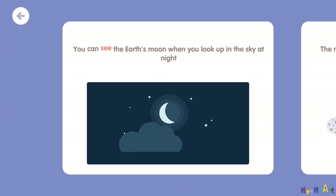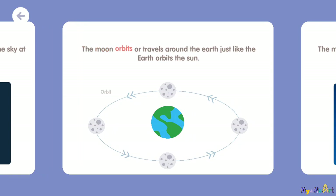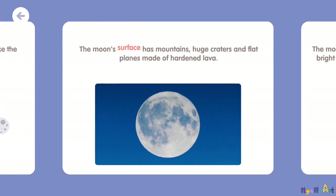You can see the Earth's moon when you look up in the sky at night. The moon orbits or travels around the Earth just like the Earth orbits the sun. The moon's surface has mountains, huge craters, and flat plains made of hardened lava.